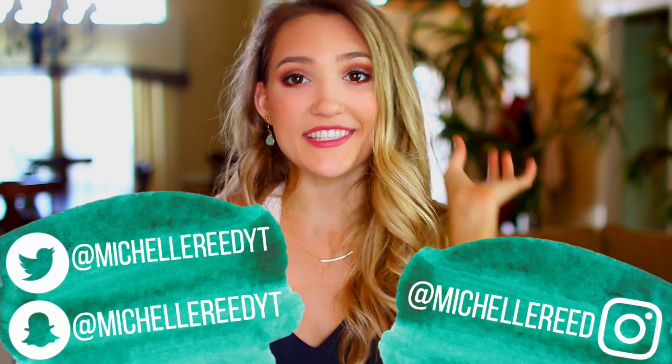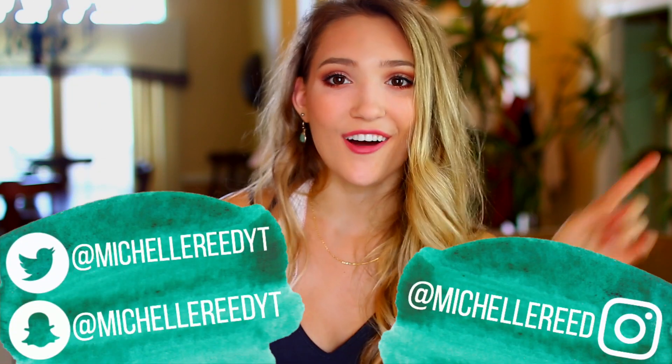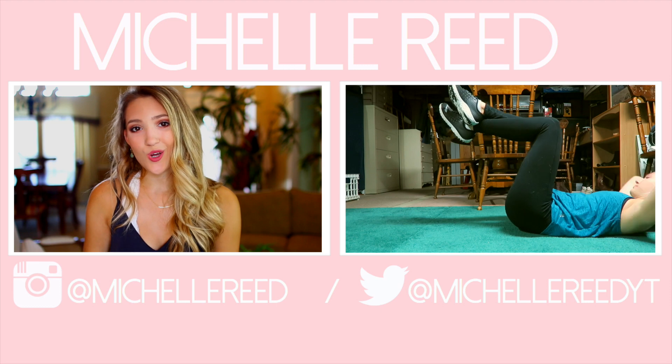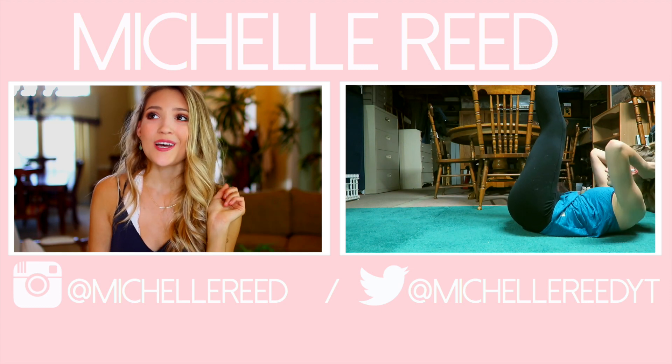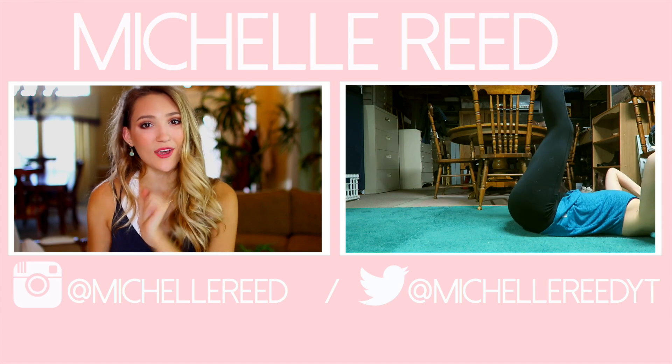That's everything I have to show you guys. I hope this gave you some inspiration for back to school. Let me know what other videos you want to see and comment when you go back to school — I go back around August 20th. Go ahead and like this video and follow me on Instagram, Twitter, and Snapchat at MichelleReid or MichelleReidYT. Go watch my last video, which was a workout routine. Hope you guys enjoyed — I'll see you next time, bye!